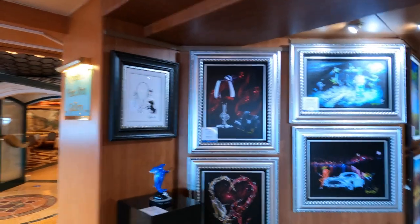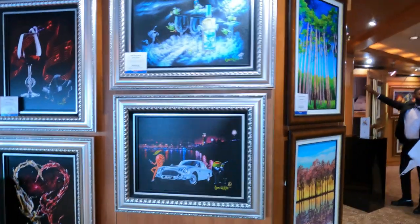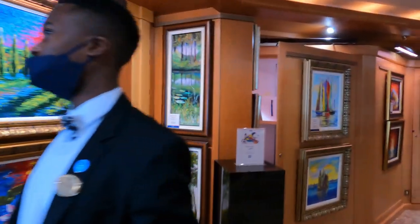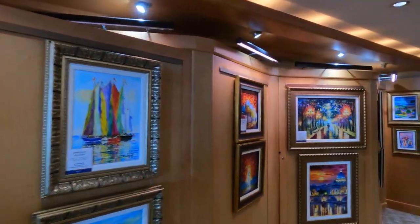Behind us is the Fine Art Gallery where they do seminars, raffles and auctions — they've got some on display at the moment. Be sure to visit the Art Gallery every day as they give out a different piece of art every day for you to take home.